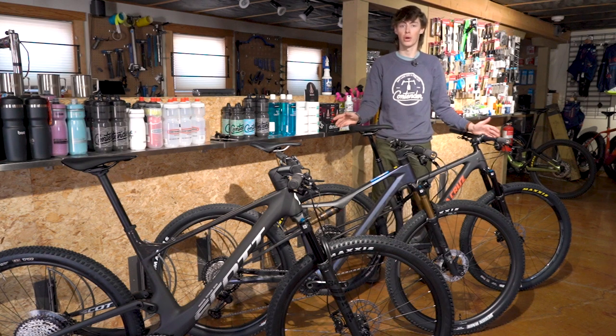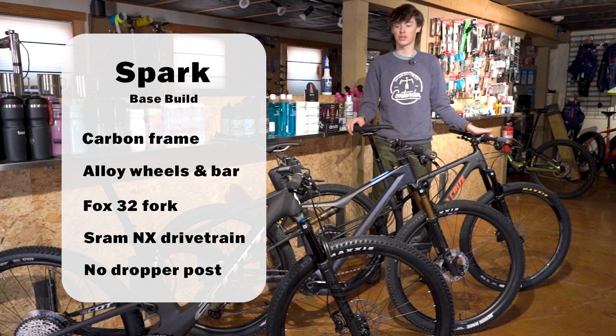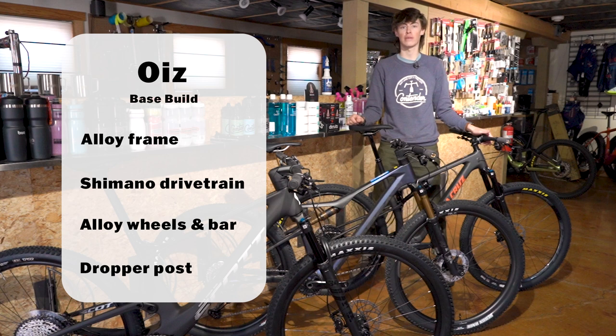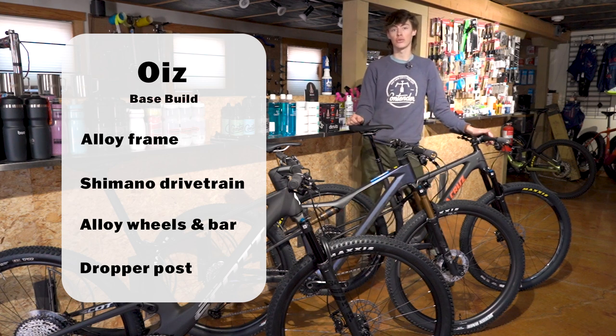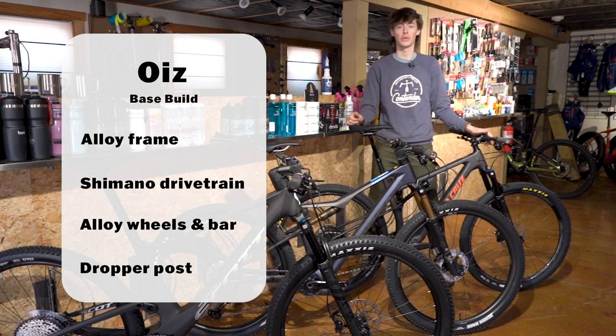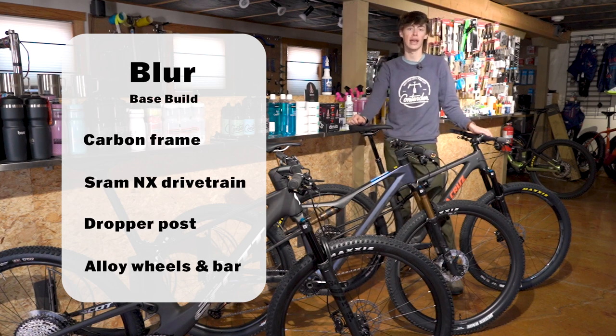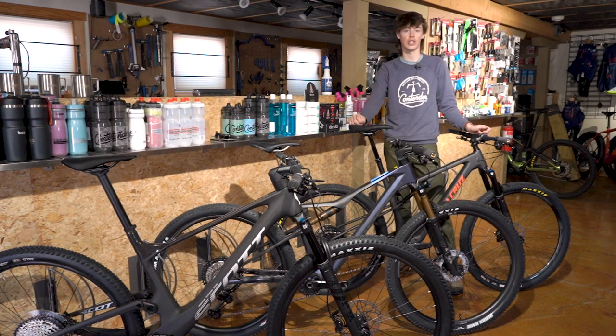There are different component packages between these three bikes. The base model of the Scott is the Spark RC Comp, which has a 32 fork, alloy wheels, alloy bar, and SRAM NX drivetrain. The base model of the Oiz is actually an alloy frame — they call it the Hydro frame — which uses a Shimano drivetrain, alloy wheels, alloy bar, and still includes a dropper post, unlike the base Scott. The base model of the Blur is a full carbon frame called the Blur R kit, which has alloy wheels, SRAM NX drivetrain, a dropper post by SDG, and an alloy bar.